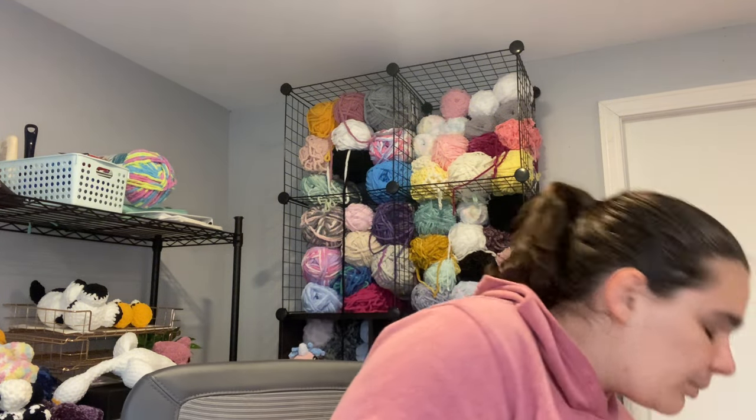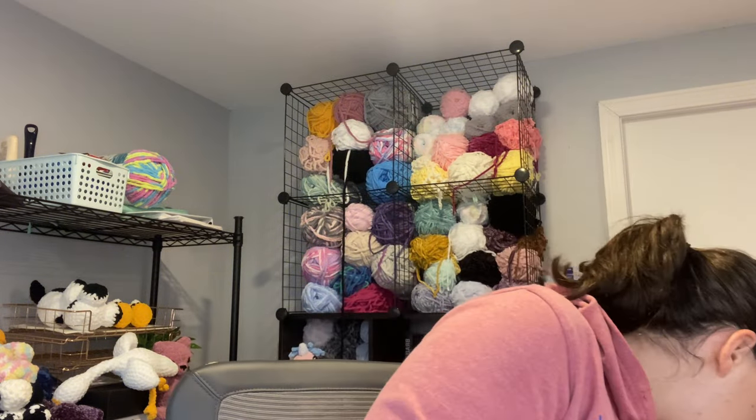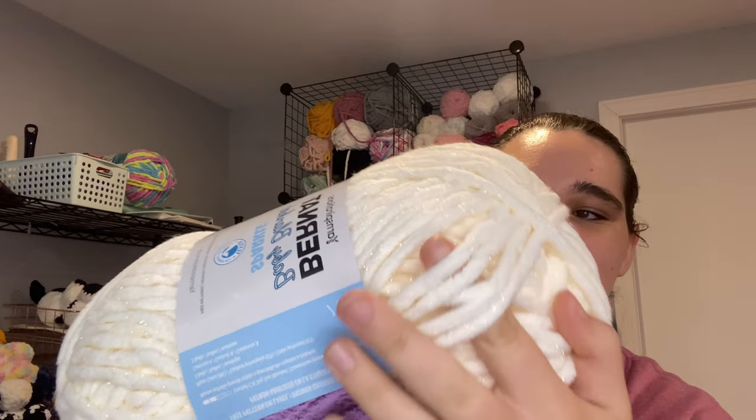Now onto the Bernat Baby Blanket Sparkle. It recommends an 8mm crochet hook, is 220 yards, 10.5 ounces, and 300 grams. The first color is Hot Pink Sparkle — definitely fits it. I'm thinking of making some axolotls in this color because I have other pinks that would go really well with it. Then there's Moonlight Sparkle — their white color — which is a little more creamy in person with a slight yellow hue, and it's really really nice.